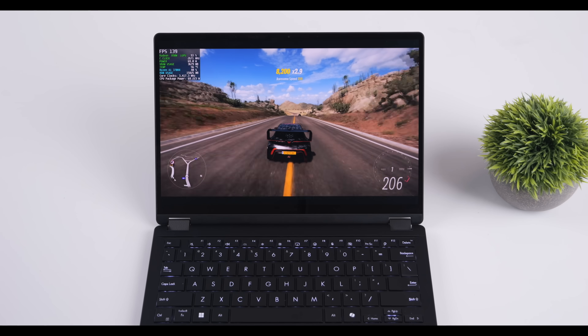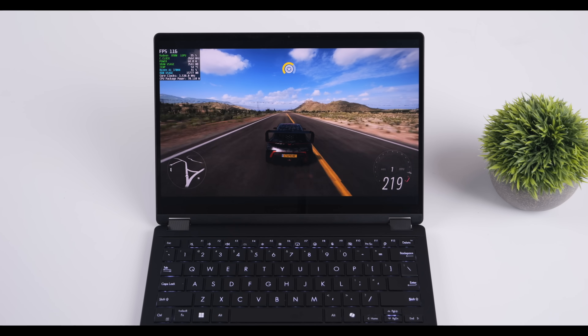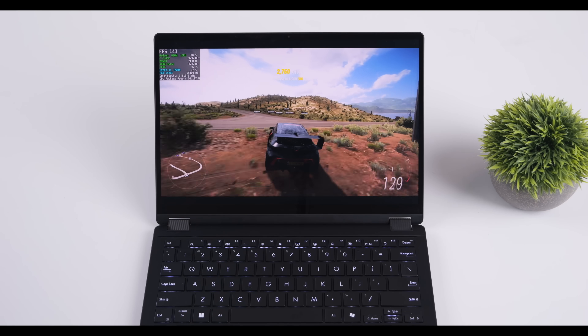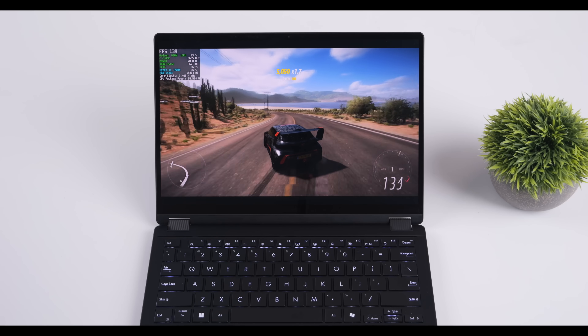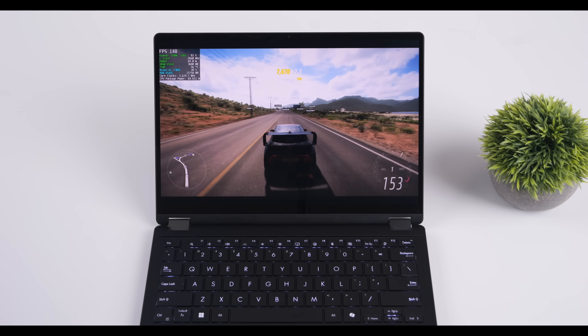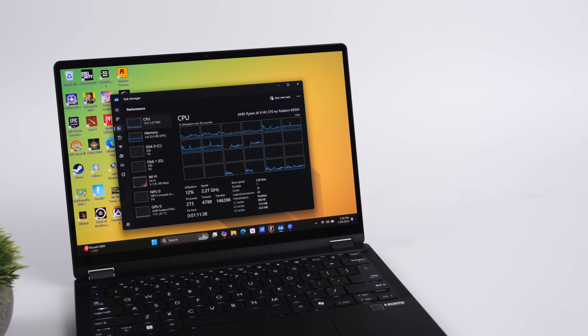It was actually just released a few days ago at the time of making this video. Basically what we've got here, at least on paper, is AMD's fastest iGPU. It's based on RDNA 3.5. We've got 16 CUs, up from the old 780M's 12 CUs, and a clock up to 2900MHz. These new integrated graphics are available in two of AMD's brand new Ryzen AI chips: the AI9HX370 or the AI9HX375.